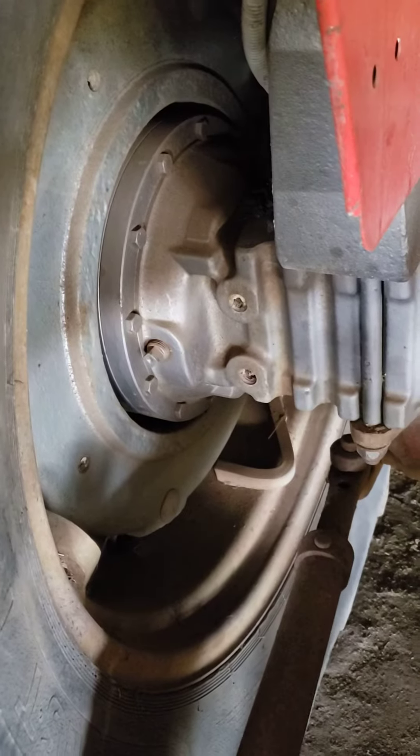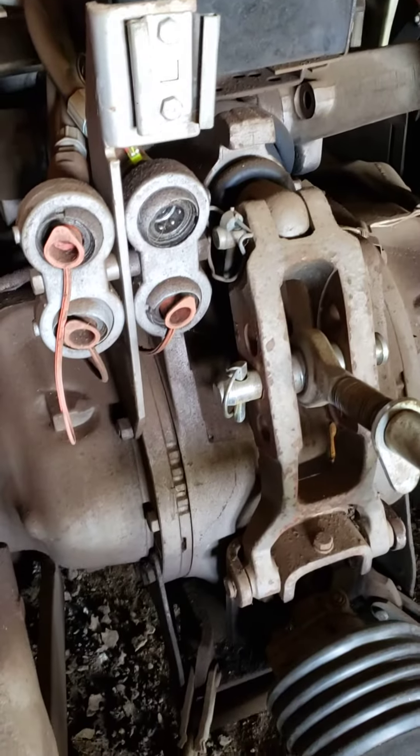Look at this rear end — it just comes straight out. The Massey 265, this thing has final drives on it like a freaking dozer. Look how big that rear end is on this thing. It's just amazing that they don't build tractors like they used to.